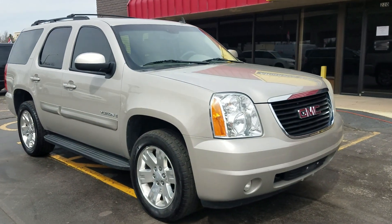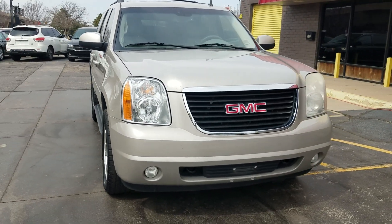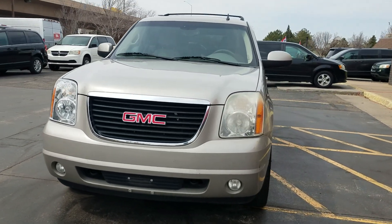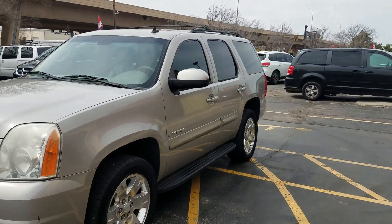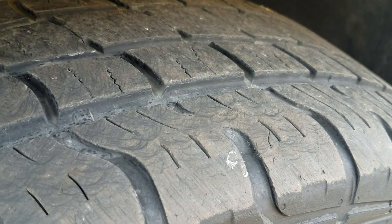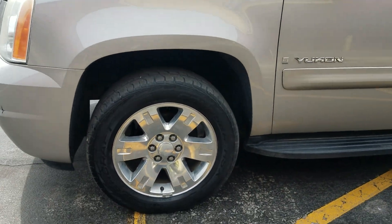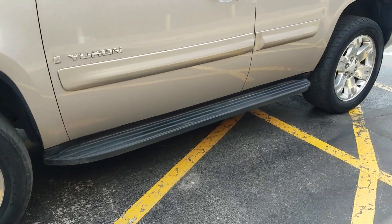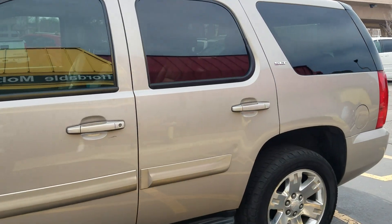A quick history on this Yukon — we took it on trade, it came from an older gentleman and has been very well taken care of. I'll show you the Carfax in just a minute. All the tires are between eight and nine thirty-seconds, so not quite brand new but they've got a lot of tread left. It's got the 20-inch wheels, running boards, tinted windows, and a roof rack.